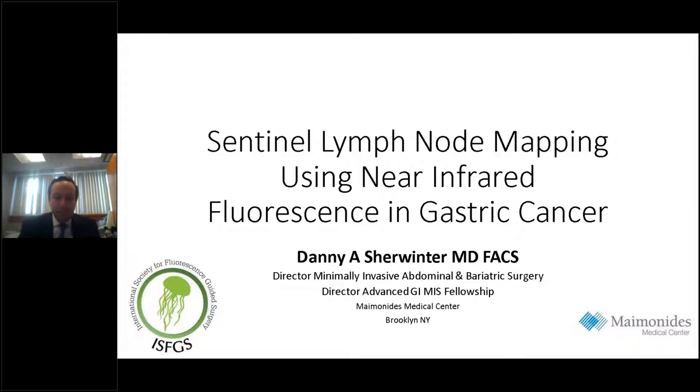It's my pleasure to introduce your speaker, Dr. Danny Scherwinter. Dr. Scherwinter is the Director of Minimally Invasive and Bariatric Surgery at Maimonides Medical Center in Brooklyn, New York. He is also the Program Director of the Maimonides Advanced GI Minimally Invasive Surgery Fellowship Program. Dr. Scherwinter is the recipient of multiple research grants and is widely published in the peer-reviewed literature, having authored multiple book chapters and presented his work at national and international meetings.